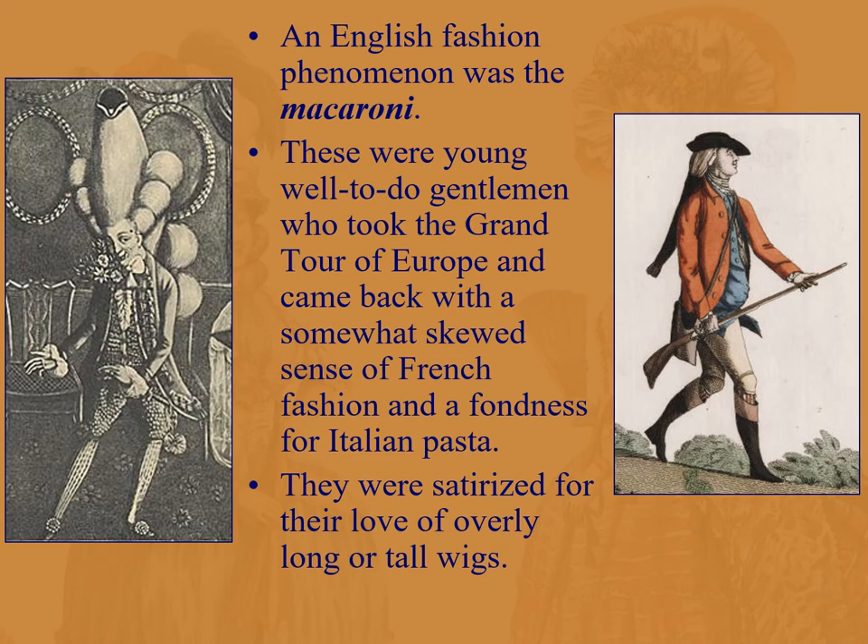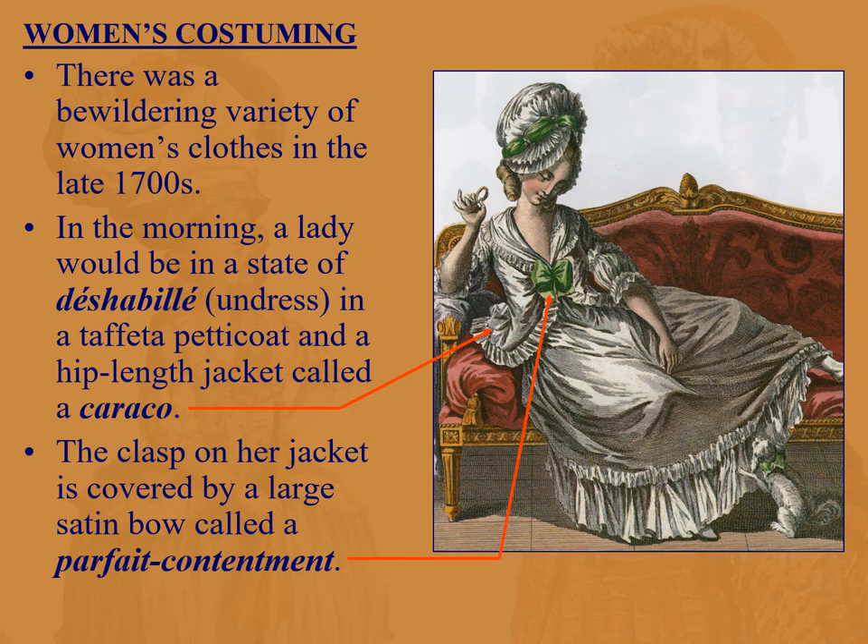Now women's costuming — men's costuming was a short ride; women's costume is much, much longer. There's a bewildering variety of women's clothes in the late 1700s, thanks to fashion magazines. In the morning we see a lady starting her day in a state of undress known as déshabillé. She's wearing a taffeta petticoat and a hip-length jacket called a caraco, with a clasp on her jacket covered by a large satin bow called a parfait contentment.